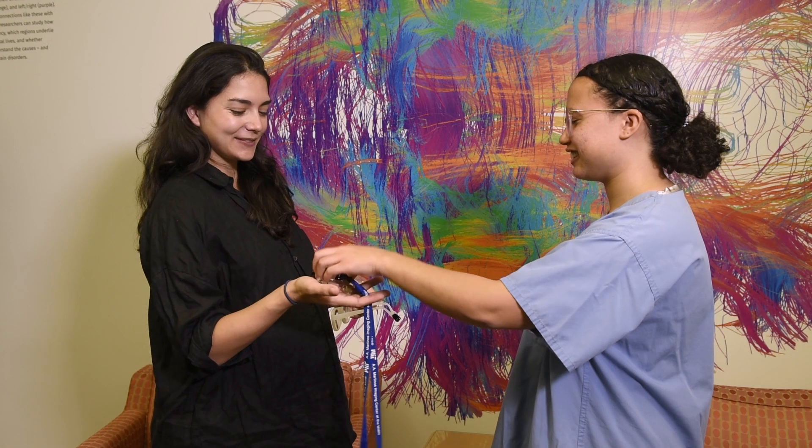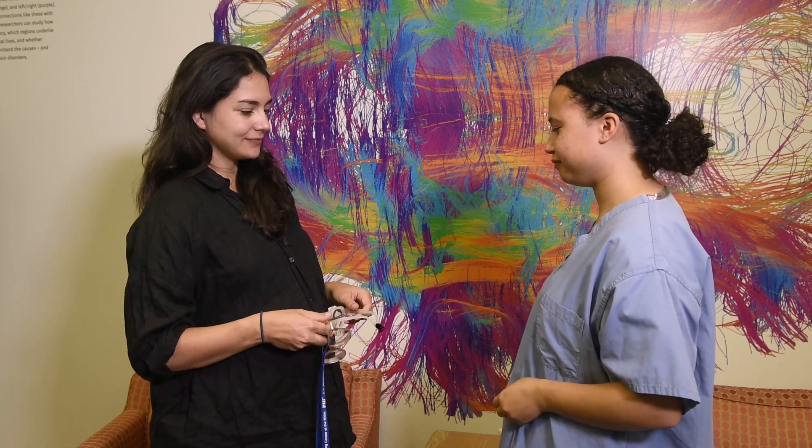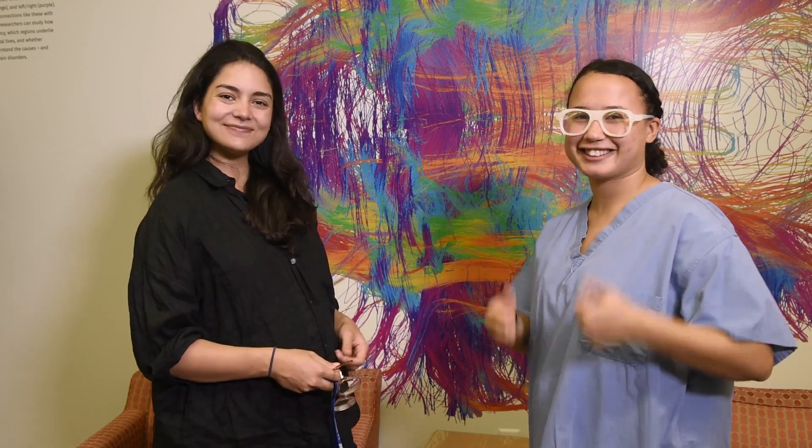After getting changed into scrubs, you can hand the key to the experimenter, who will in turn give you MRI compatible glasses if you need them. This way, you will be all metal free.